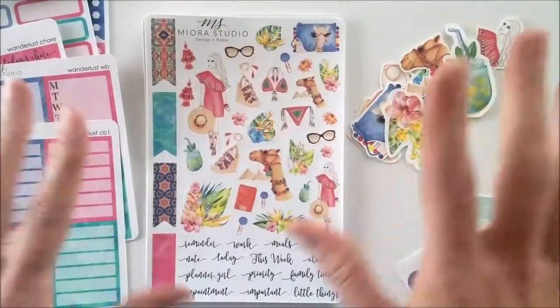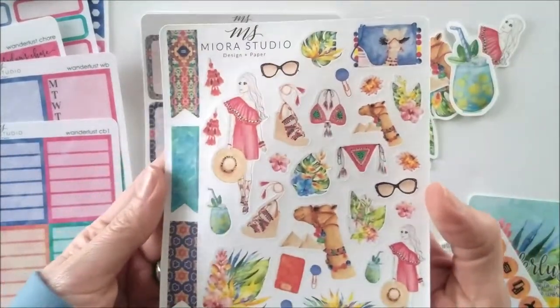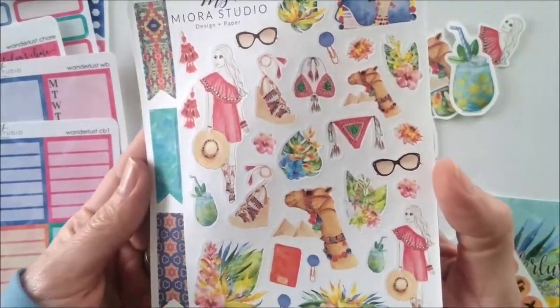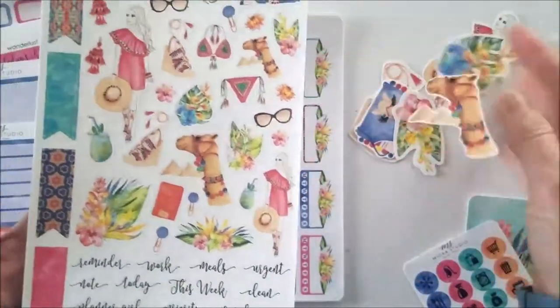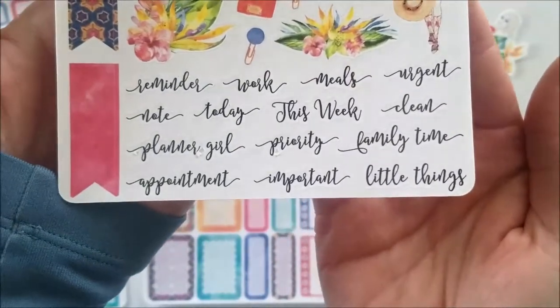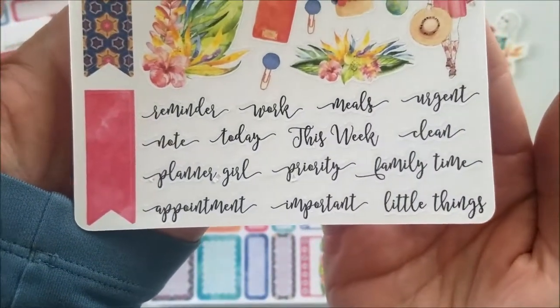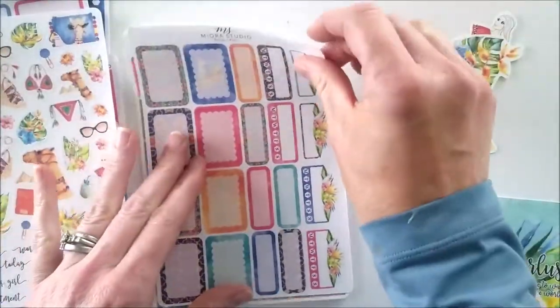The Wanderlust again — you'll see some similarities with the camel. These are the words that come on the bottom: reminder, work, meals, urgent, little things. It's got like a Moroccan touch to it.